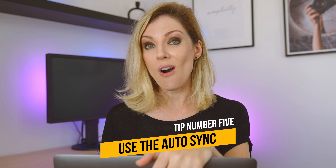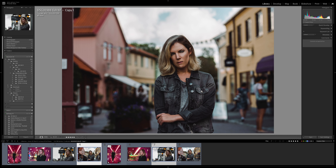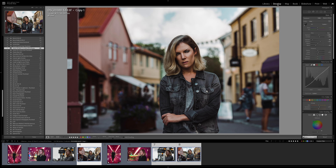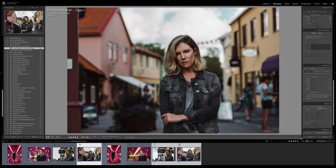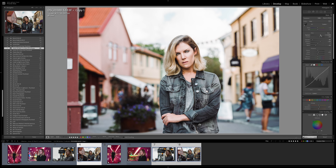Tip number 5: use the Auto Sync function. I don't use this often but it can also be a very effective way to edit as many images as you want as fast as possible. You will select the photos that are alike in library mode — meaning they have similar light, preferably the same subject, photos that look a lot like each other from your folder or collection. Click Shift, then go to develop mode and choose the photo you want to set as the reference. Come here and click Auto Sync. While I edit this photo, you will see that all of the other photos I selected are changing along with this one automatically.